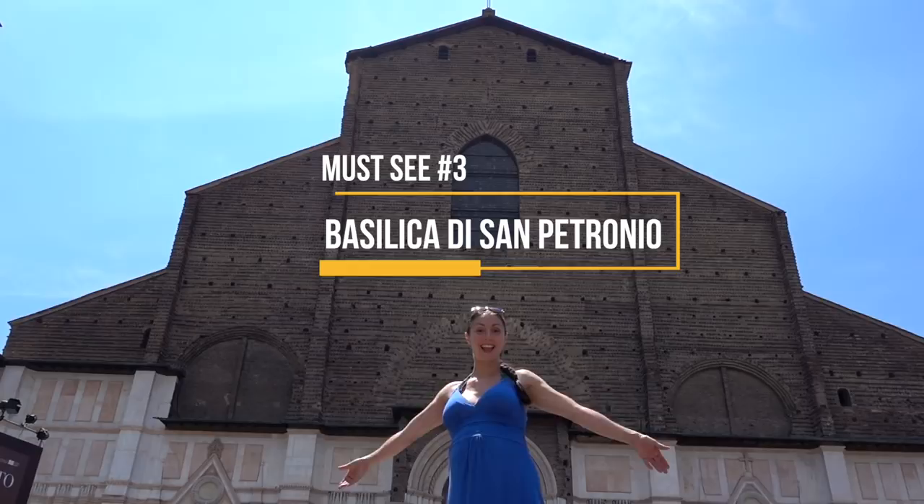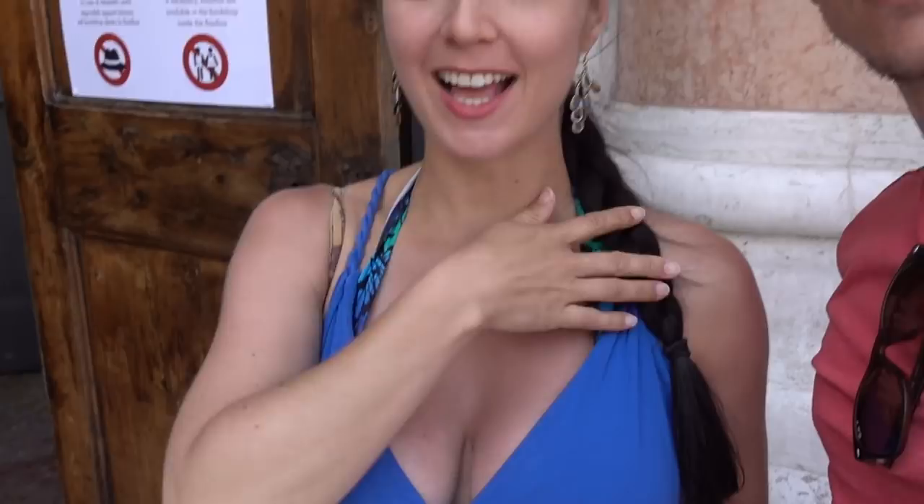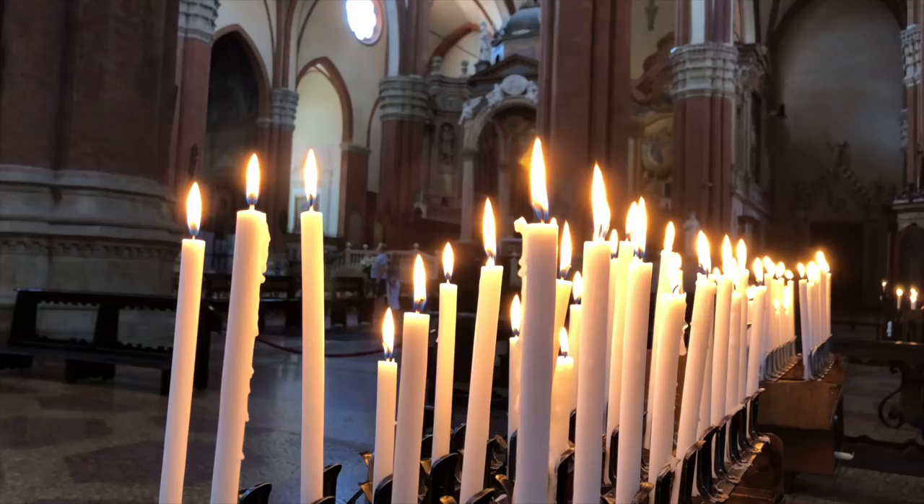Behind me now is the Basilica di San Petronio. It's one of the top attractions here in Bologna and also one of the biggest churches in the whole world. One thing to be aware of: this is a place of worship, so they strictly enforce the dress code — no hats and no bare chest or shoulders. They do sell pashmina-type things in there if you have a euro to spare. You can also buy a wristband for two euros which allows you to take photos — it's a donation towards the upkeep of the church, which is fair enough.